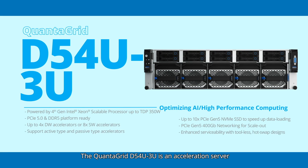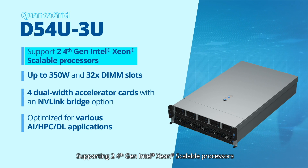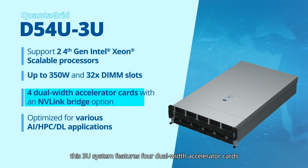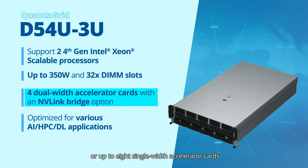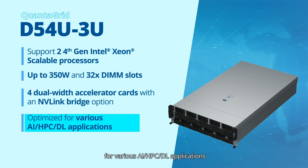The QuantaGrid D54U 3U is an acceleration server designed for parallel computing. Supporting 2 4th gen Intel Xeon scalable processors, up to 350W and 32 DIMM slots, this 3U system features 4 dual-width accelerator cards with an NVLink bridge option, or up to 8 single-width accelerator cards, providing a comprehensive and flexible architecture that can be optimized for various AI, HPC, and deep learning applications.